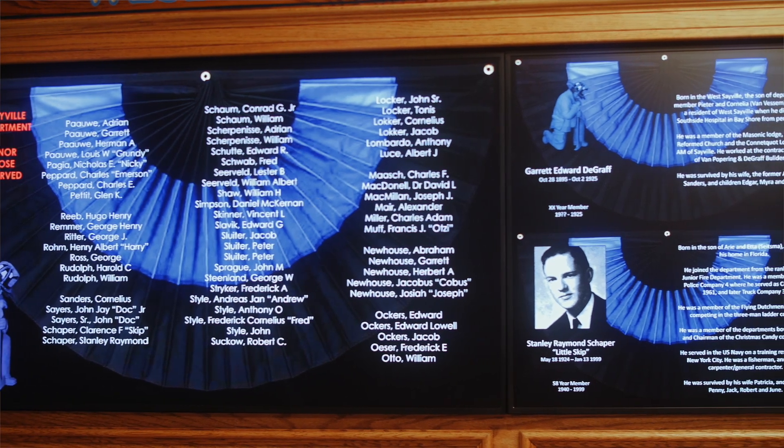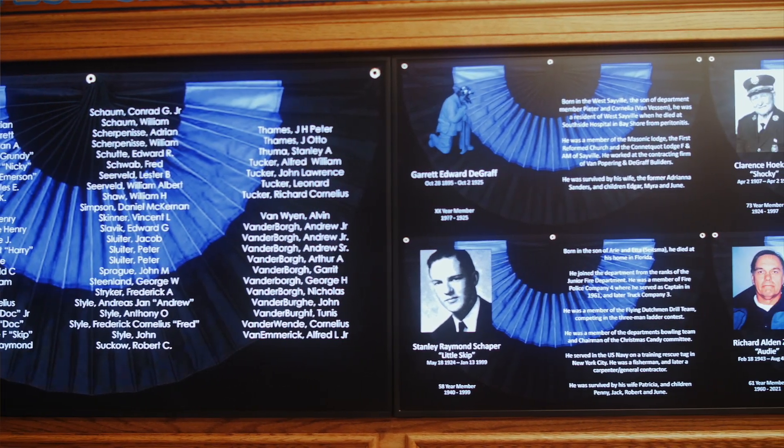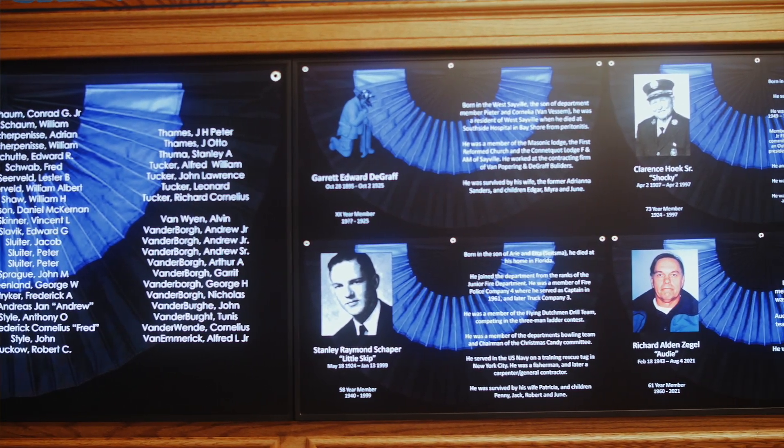My name is Gary Shum. I was born and raised in West Sable. I joined the junior fire department when I was eight years old, then became a member of the fire department at 17. I've been in the department 51 years. The memorial board is great — it eulogizes people that have served this community in the fire service. For the most part I knew a lot of those gentlemen that are on there.